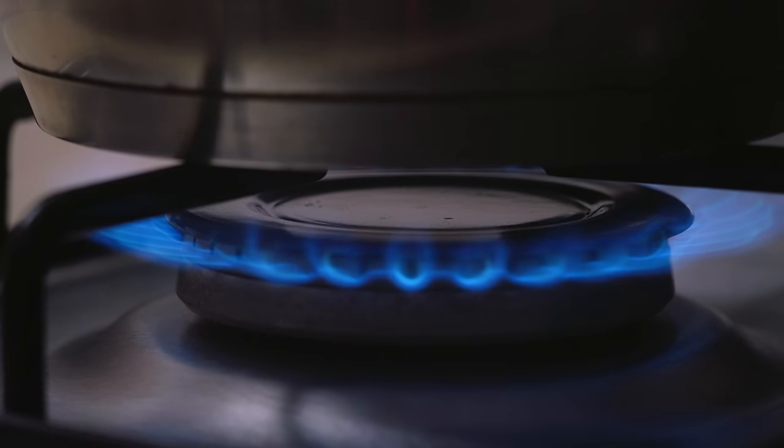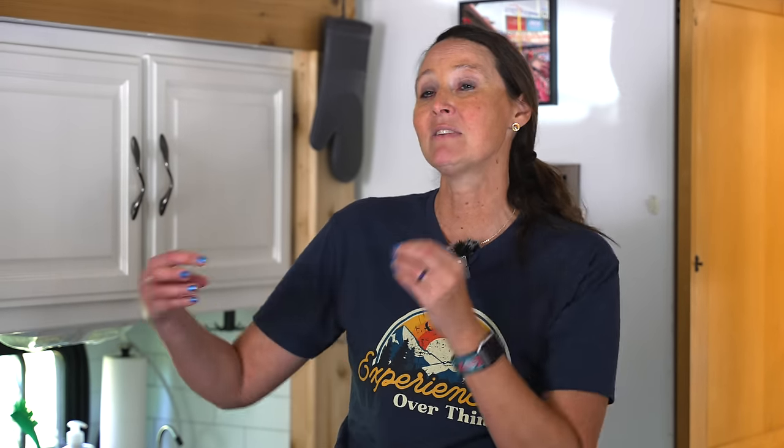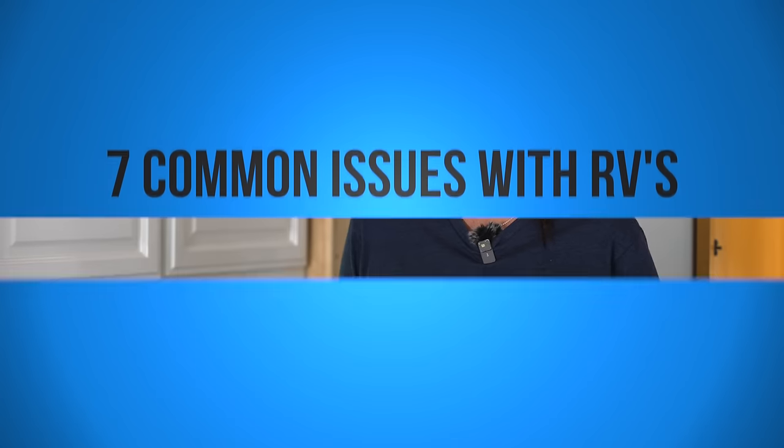Completely shutting the propane off at the source and turning it back on several times can free up the flow of propane in those lines, and usually that does the trick. Another quick tip: if the furnace doesn't want to fire up, fire up the stove or another propane appliance first, then shut that down, then come back to the appliance you're trying to power up. That also usually does the trick.